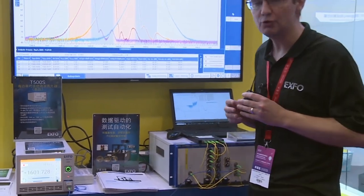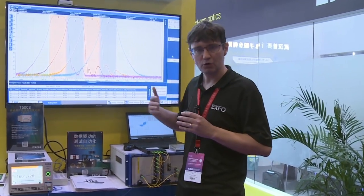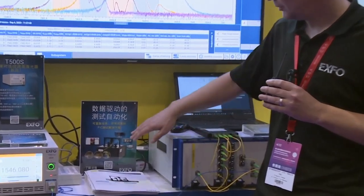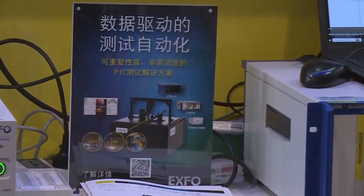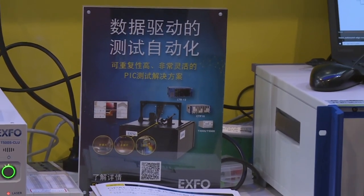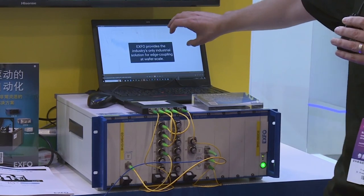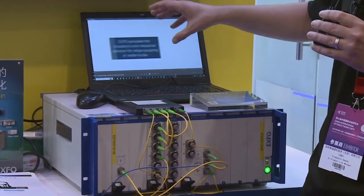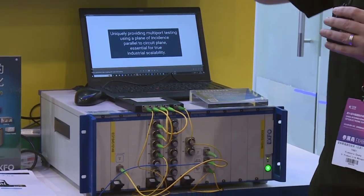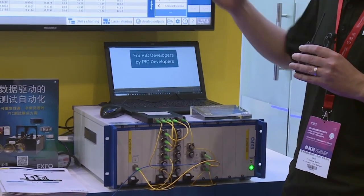The last innovation I would like to point out is the acquisition of EVA. EVA was acquired in September last year and is a company that provides probe stations to couple light in and out of the device under test, be it a wafer or a single die. EVA also provides instruments for automation and analysis of results from the database, which is key to developing PIC applications from the wafer to the die with optical spectrum analysis.